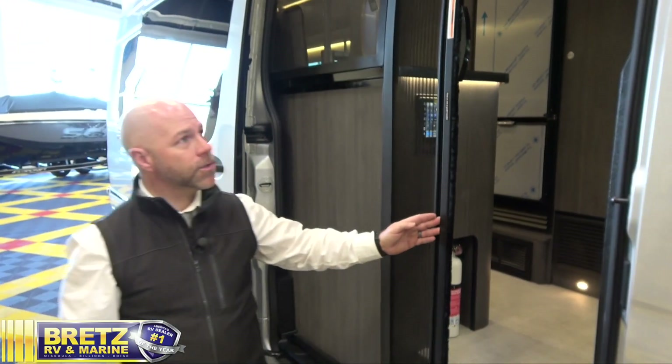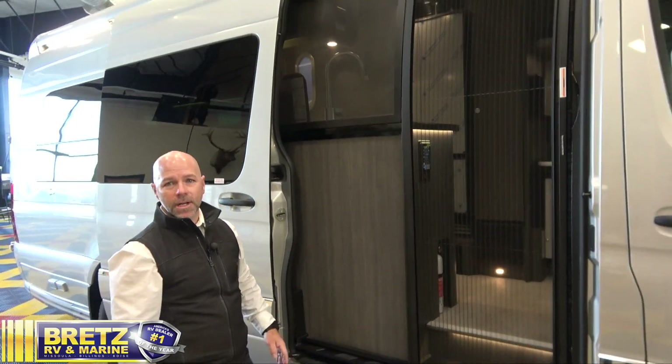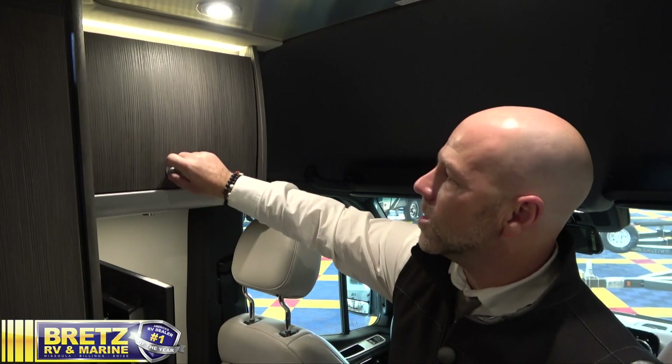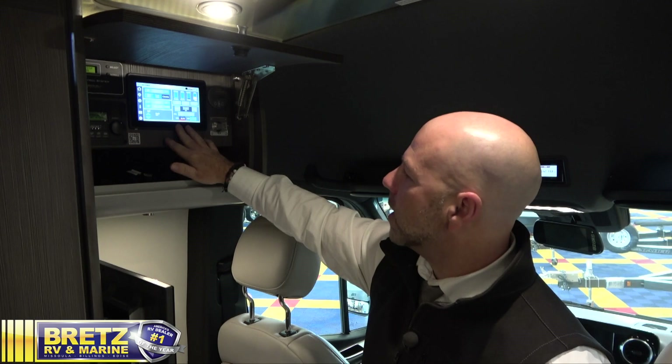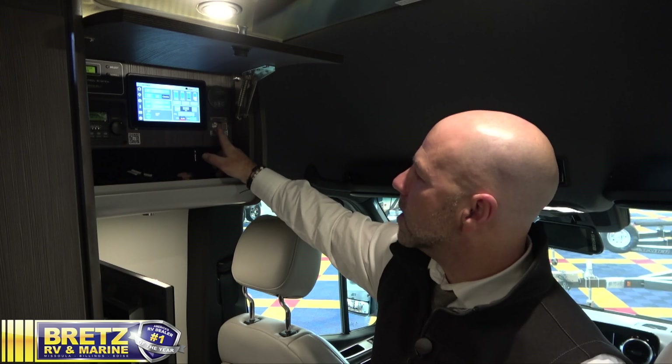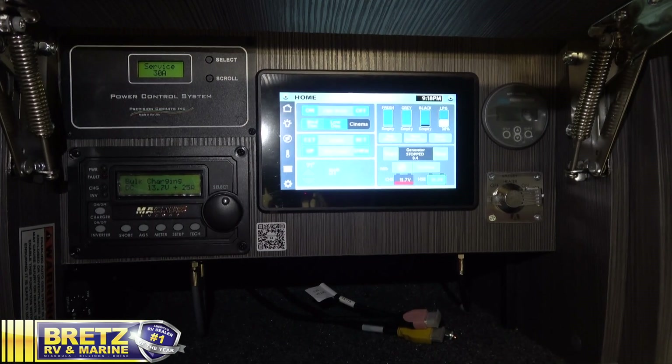Your exterior door is also equipped with a slide to let the atmosphere in and keep the bugs out. Conveniently located behind the cockpit, you'll find all the central controls for the coach — a second spider panel, the 12-volt tank pad heaters for your water system, your Victron solar controller, and the power management system.